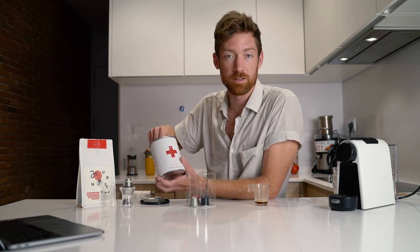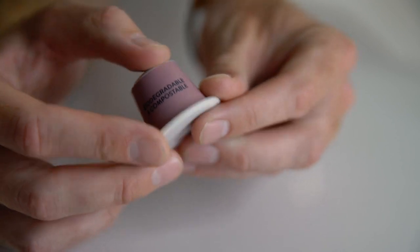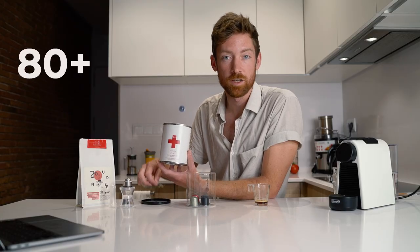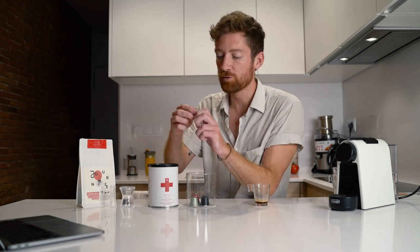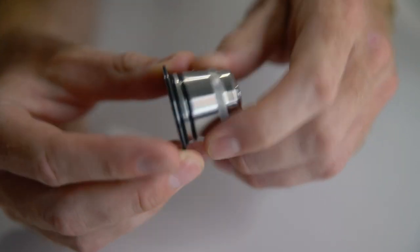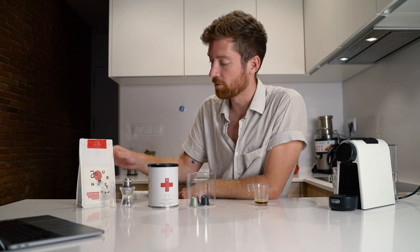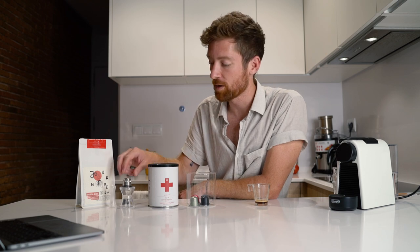Next we've got a biodegradable and compostable capsule, which surprisingly comes out a little bit cheaper at around 45 cents per capsule. This is locally roasted right here in Barcelona by a company called 80 Plus or Cinta Plus. And then we've got this really nifty reusable capsule — all pure metal with a few gaskets — which I'm going to be filling with my Journey Coffee to see how it compares.